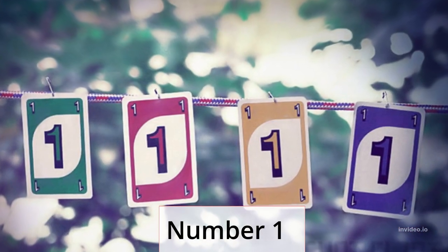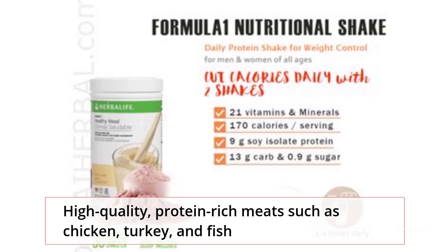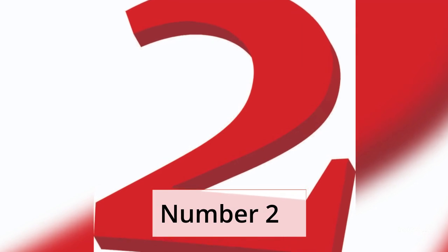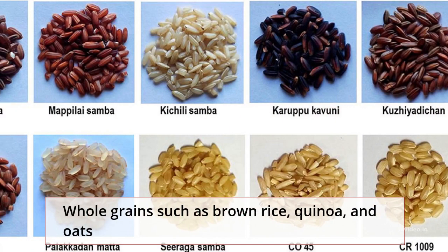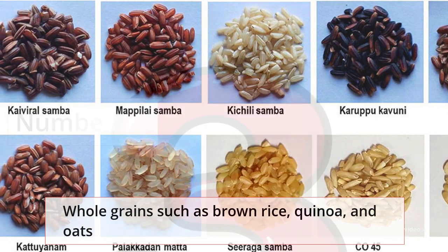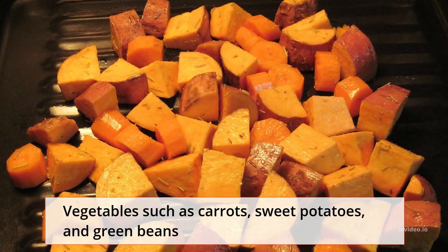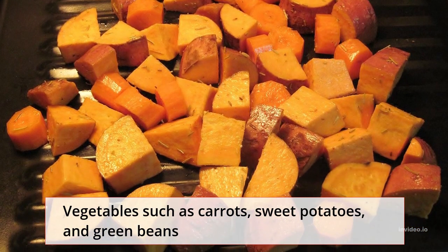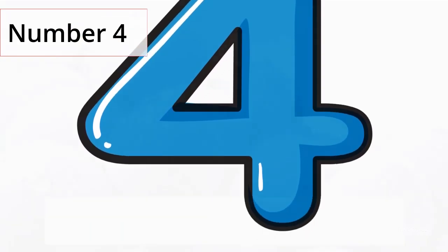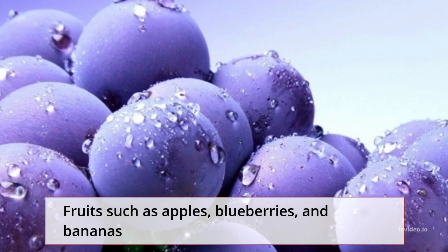Number 1: High-quality, protein-rich meats such as chicken, turkey, and fish. Number 2: Whole grains such as brown rice, quinoa, and oats. Number 3: Vegetables such as carrots, sweet potatoes, and green beans. Number 4: Fruits such as apples, blueberries, and bananas.